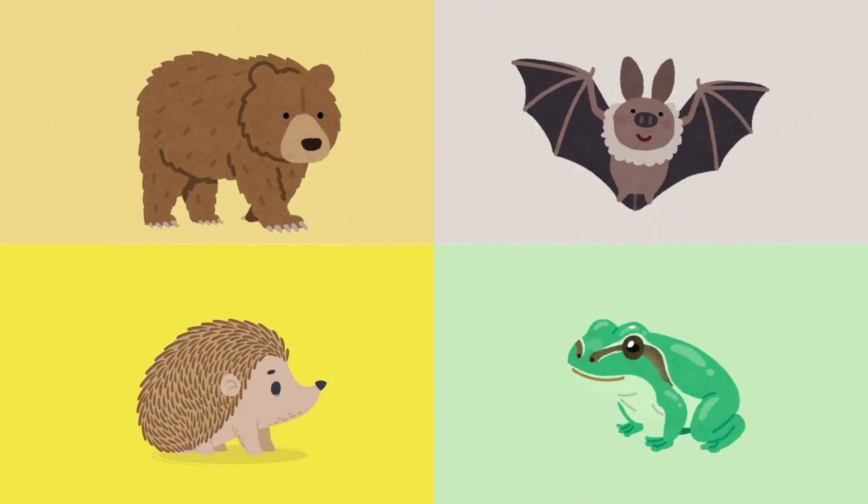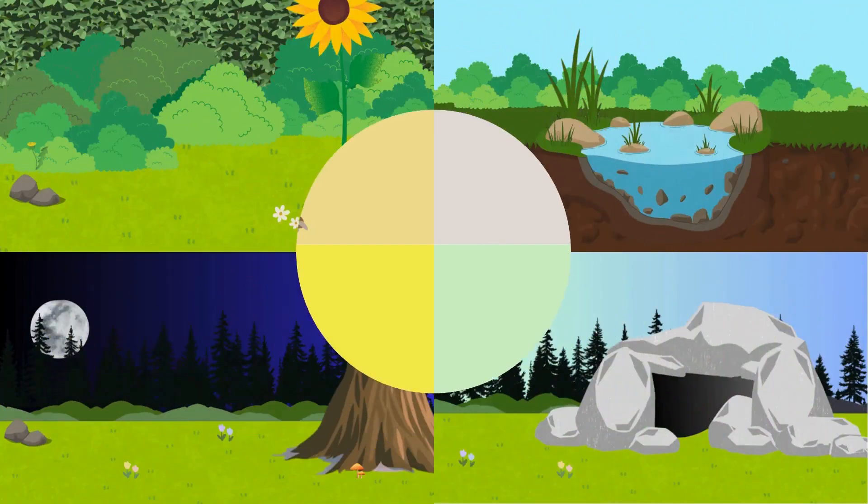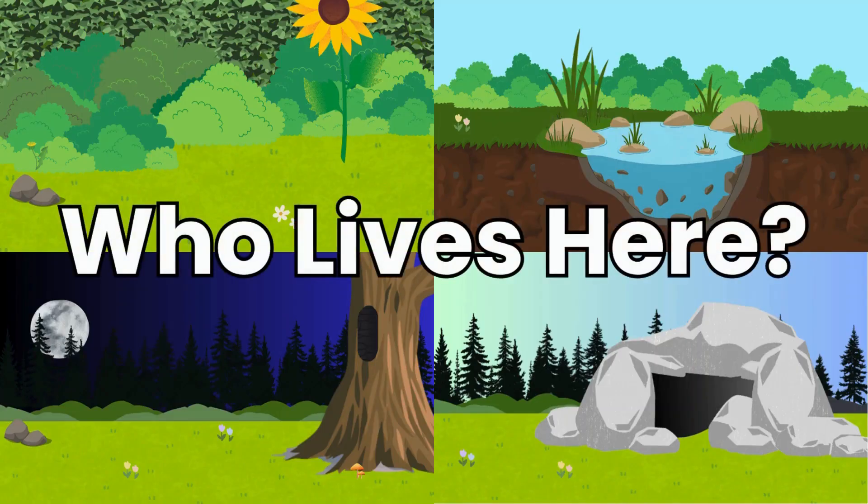Well done, little explorers. Now our animals have full tummies. It's time to find them a safe, quiet home to rest. So let's play a guessing game. I'm going to give you a clue and see if you can guess the animal and its winter home. Are you ready?